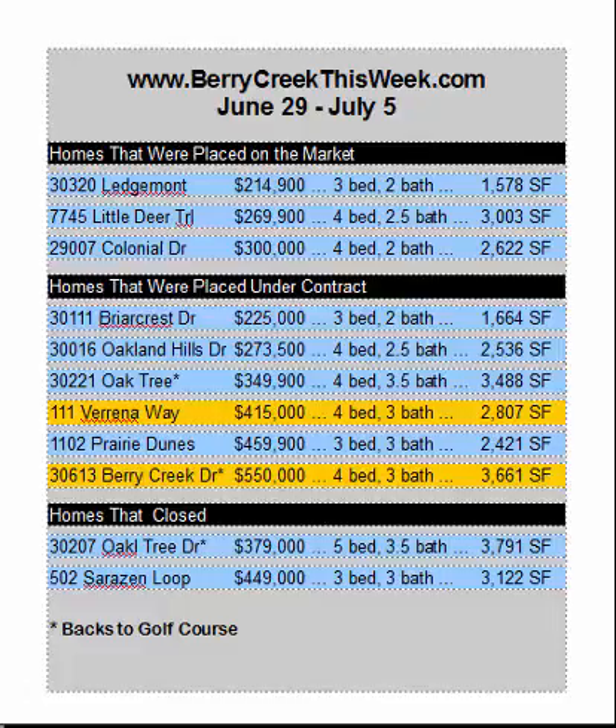Hi, it's Stuart Sutton at RE-MAX One. I hope you're having a great day. BerryCreekThisWeek.com is where you can find updates every single week on Berry Creek Real Estate.